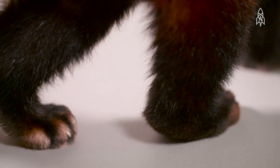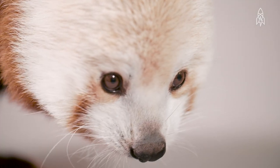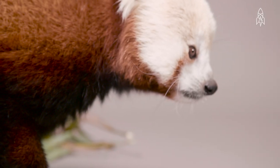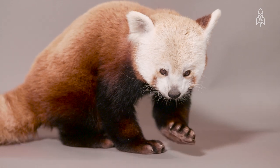Besides other animals, humans pose a major threat, poaching and hunting them for their fur. The forests that they live in are shrinking fast, and estimates say that their population has been cut in half in the last 20 years. This is the red panda.